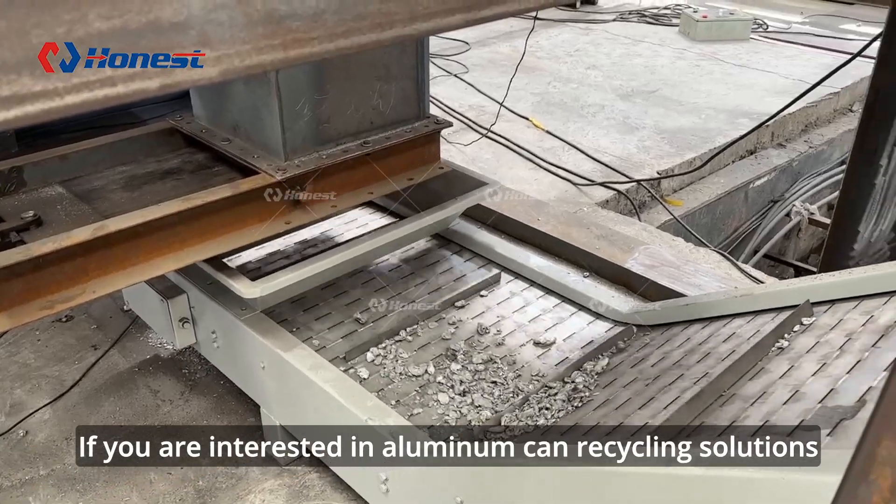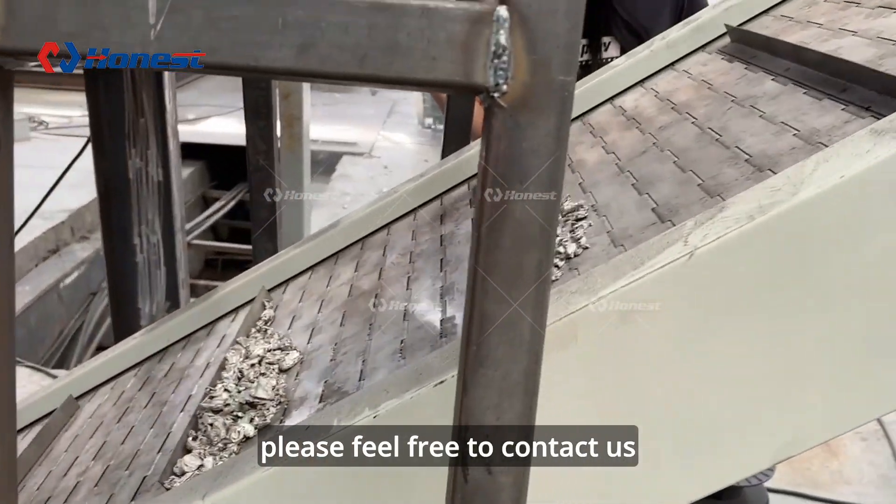If you are interested in aluminum and recycling solutions, please feel free to contact us.